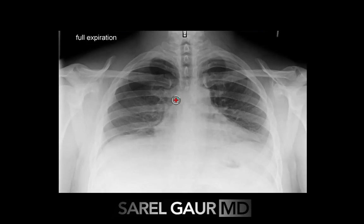So that's my story. That is how I ensure that I can diagnose a pneumothorax every single time on every single patient chest x-ray that I look at.